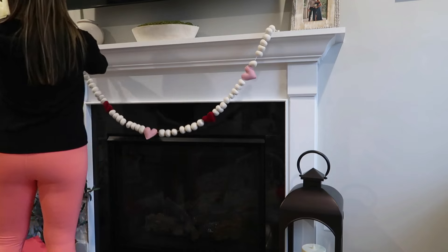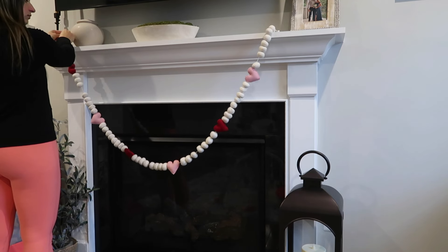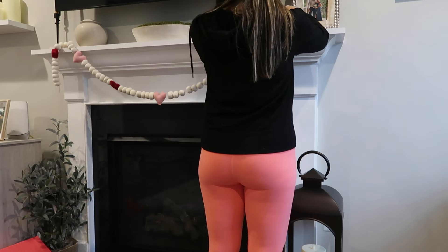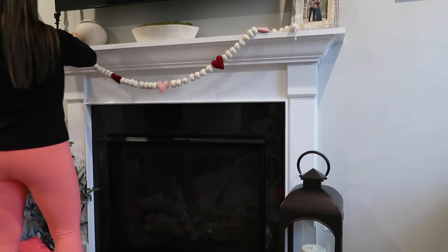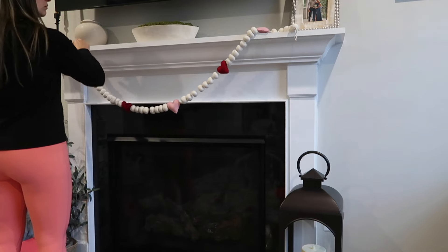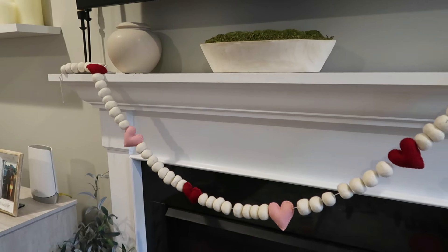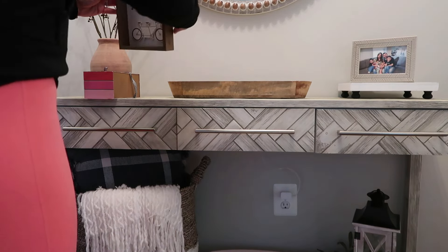Moving along to our family room, I'm going to string this really pretty felt garland that came from HomeGoods this year. I love that the felt actually kind of looks like wooden beads, and then it has the red and pink hearts. I didn't want it dangling too low because I have eight-month-old twins who are army crawling all over the house — that would be kind of dangerous to have them pull on it. So I just made sure to put it up high. I kept everything else very neutral in my family room, just so it's easy to decorate for spring in a few more months as well.